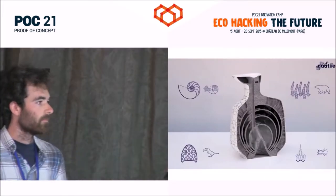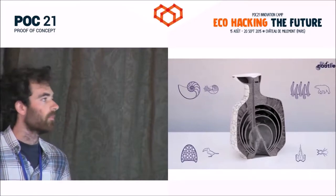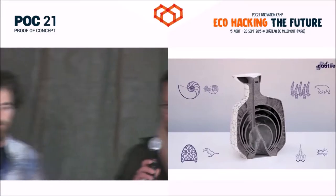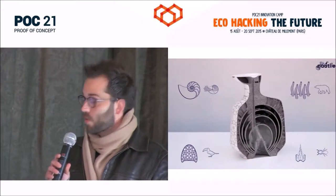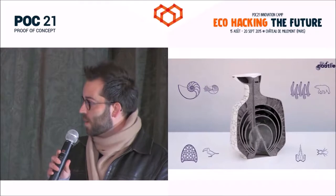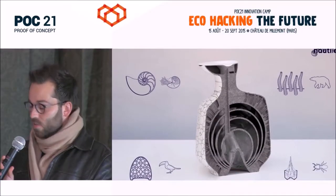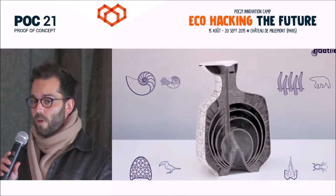Three years ago, we started to co-design a bio-inspired kettle. We took inspiration from four species — the Nautilus, the polar bear, the toucan, and the termite — to make our everyday kettle more energy efficient.